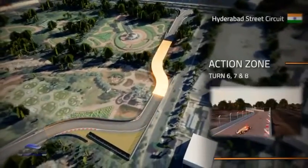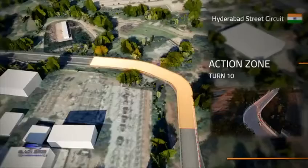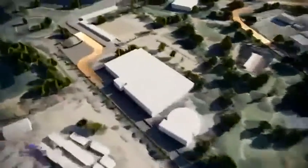The NTR Gardens section of the lap begins at Turn 5 with a fast opening sequence through the chicane of Turns 6 and 7 and a quick dab of the brakes for Turn 8. Turn 10 quickly approaches with the left-hander that opens up wide on the exit, allowing a lot of speed to be carried through this critical corner.